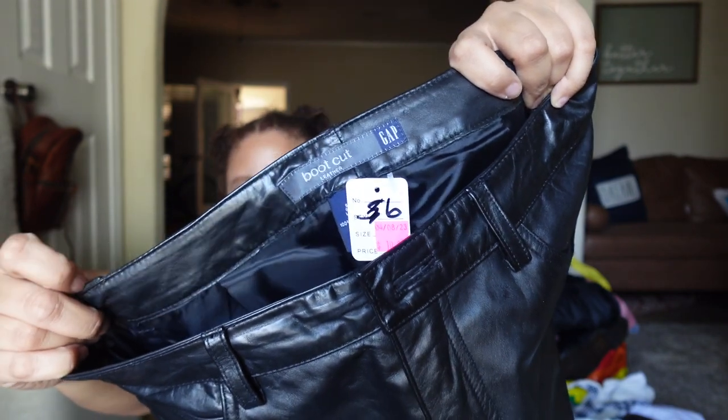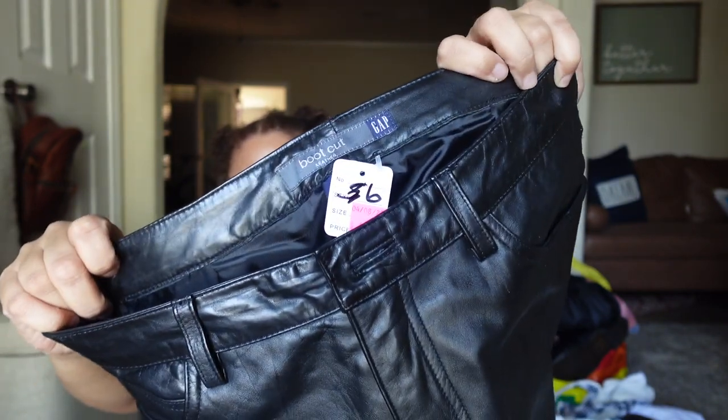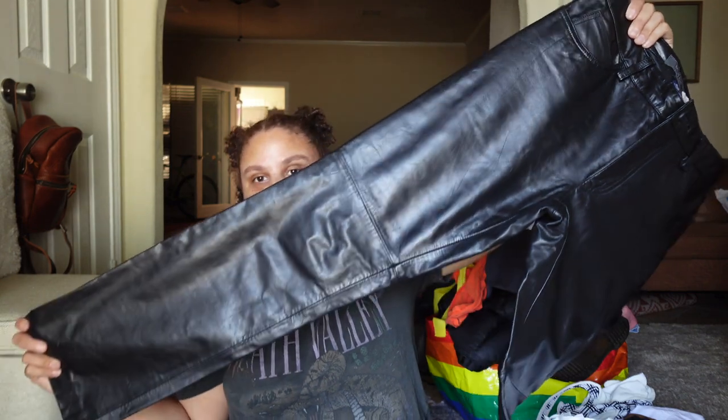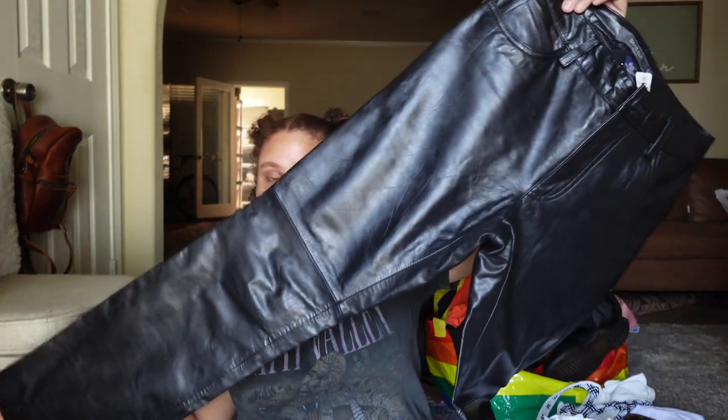I picked up these vintage boot-cut leather Gap pants. I think the price on the tag said $10.45 or something. These are a size six. I love leather in general and these are really cool. Definitely not the season for them now, but comps were showing $50 to $75. I'll still list them but won't expect to sell them until probably closer to fall.